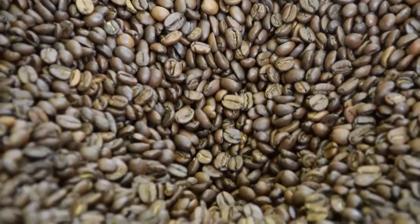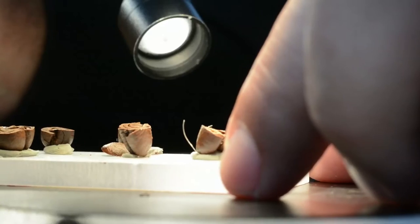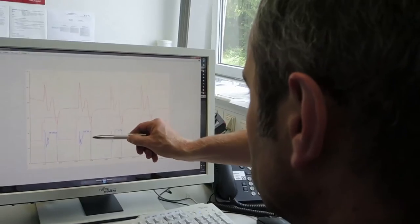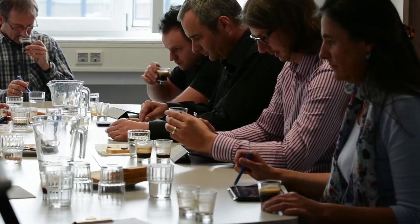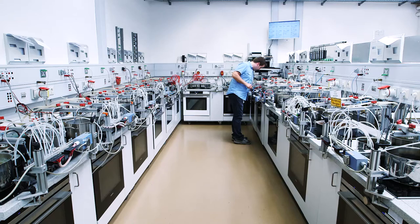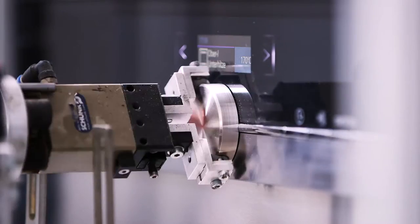Where there's cake, there should also be coffee. The site's competence centre for small home appliances also focuses on the development of fully automated coffee machines. This is where the all-in-one solutions for true coffee enjoyment are produced. The enjoyment should be long-lasting; therefore, great importance is attached to total quality management here.